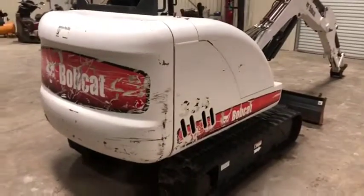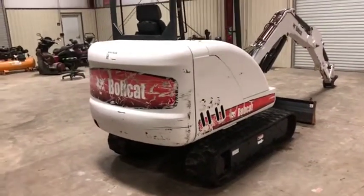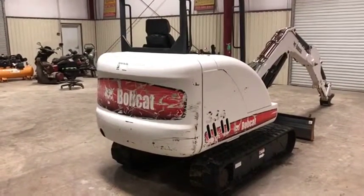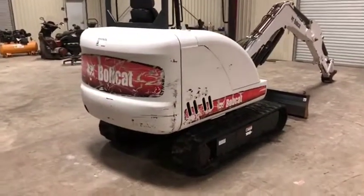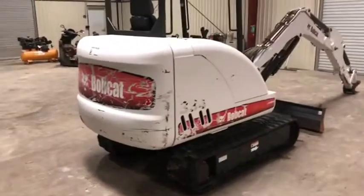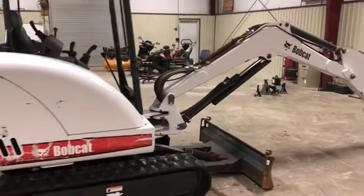Mechanically, this machine is ready to go to work and ready to do what it needs to do. The swing motor packing is leaking on this machine and will need to be attended to. It's around $2,000 to have it done, so be aware it does have a significant hydraulic leak on the swing motor packing. That's about the worst thing I can say about this machine — everything else seems to be in really good order.